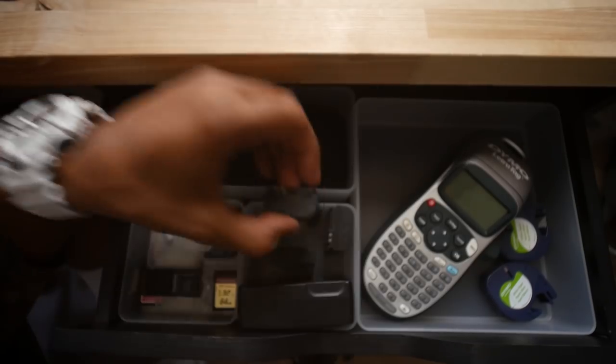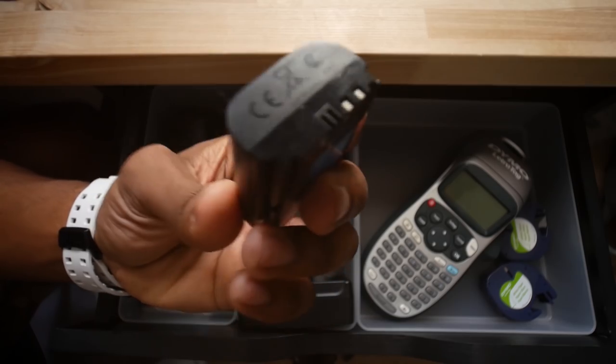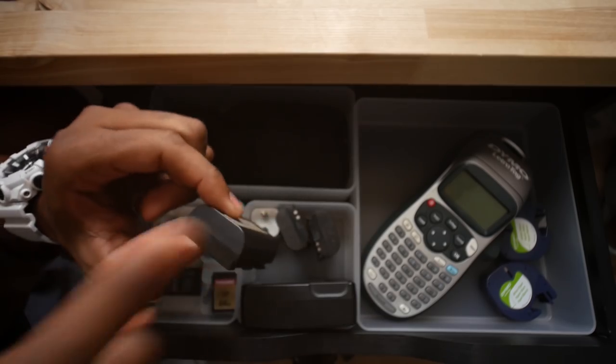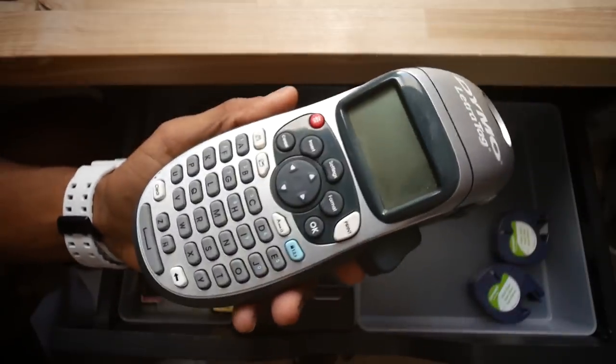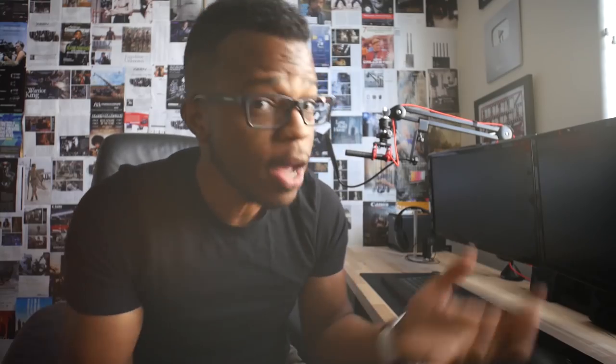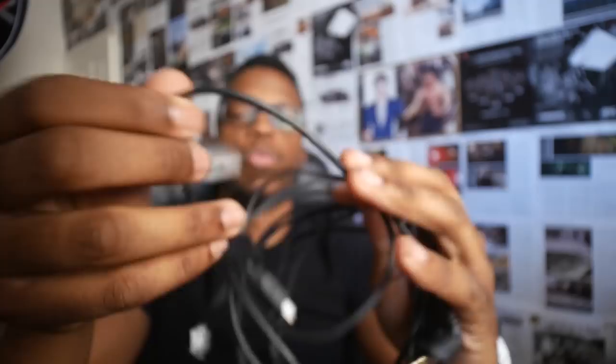Drawer number one: SD card bin, battery charging drawer for the 60D. I know which batteries have a charge and are ready to go because the pins are facing up; batteries not on a full charge are facing down. My most prized possession: my label maker. When I unbox something, the first thing I'm looking for is what should be labeled. When you've got multiple cables everywhere, little kits and parts all over the place, it gets seriously confusing — it becomes very important to know where all of these little guys go.